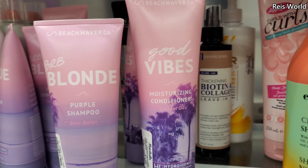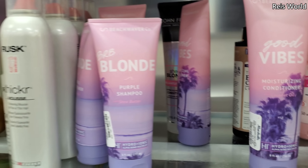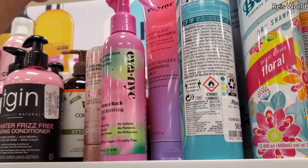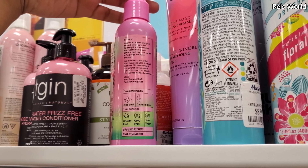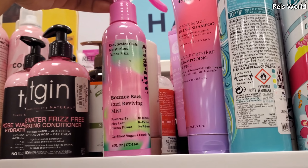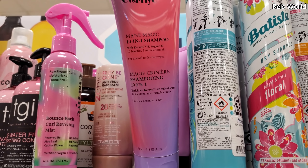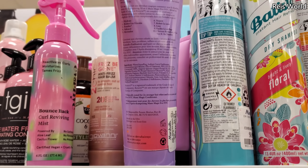And this one's going to be a moisturizing conditioner. Curl Reviving Mist, $4.79, made from aloe leaf and cactus flower — this is 100% vegan. They have Main Magic 10-in-1 shampoo and only $7 here.